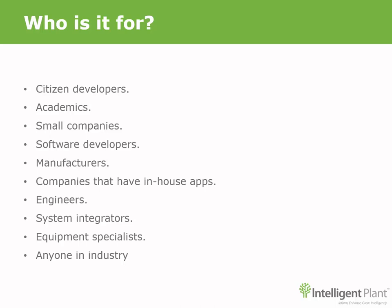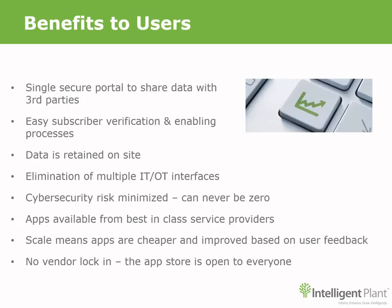Engineers in companies who want to show what can be done with their own process data. System integrators who want to offer 24/7 support on their bespoke technology. Equipment specialists who want to monitor performance and condition on their equipment. It's for anybody in industry. In summary, the Industrial App Store from Intelligent Plant offers many benefits over traditionally licensed software and is a real enabler for those wanting to gain knowledge from data. Your data stays on site and remains yours — one connection to many possibilities.